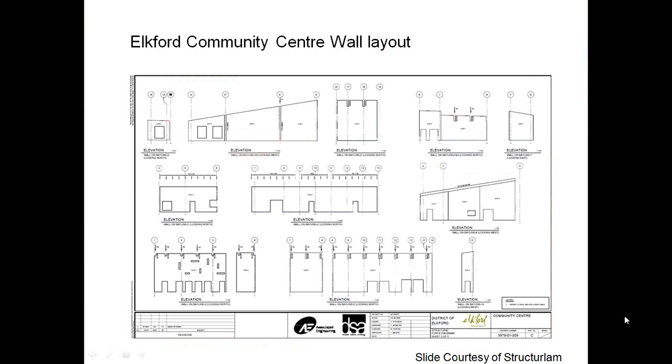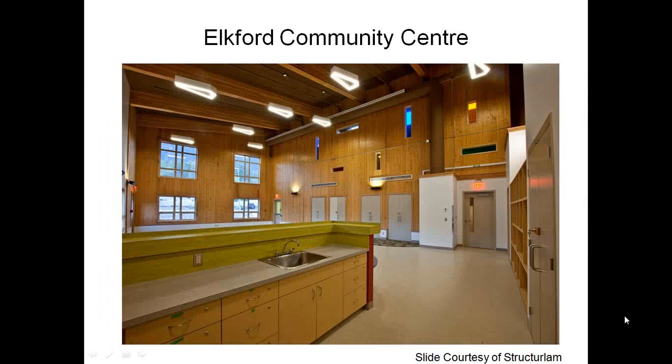This community center project was originally envisioned with walls of tilt-up concrete, but the panels were redesigned utilizing cross laminated timber with beautiful results.